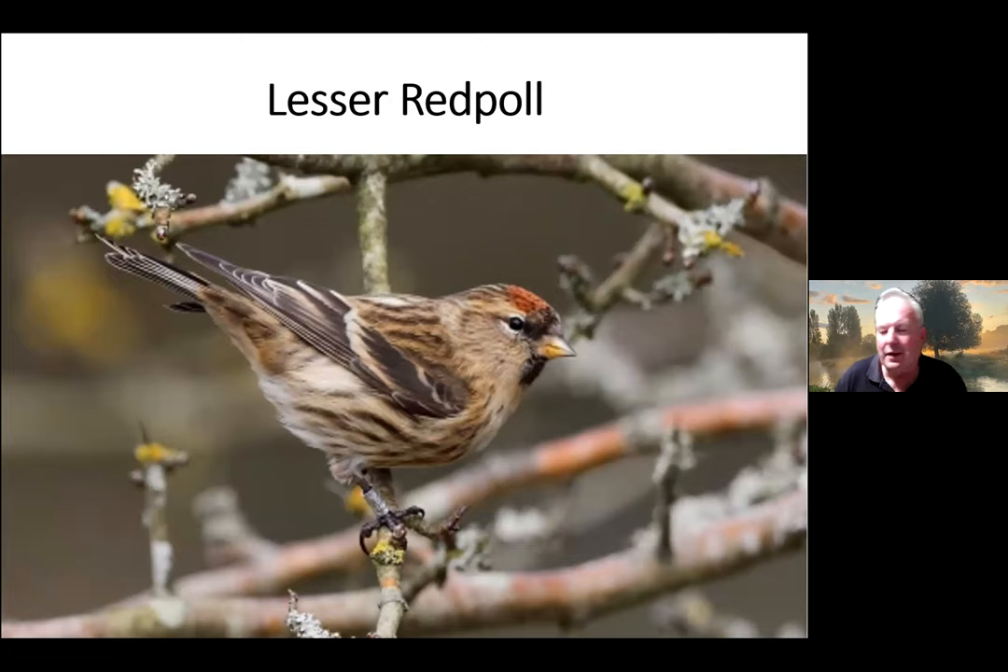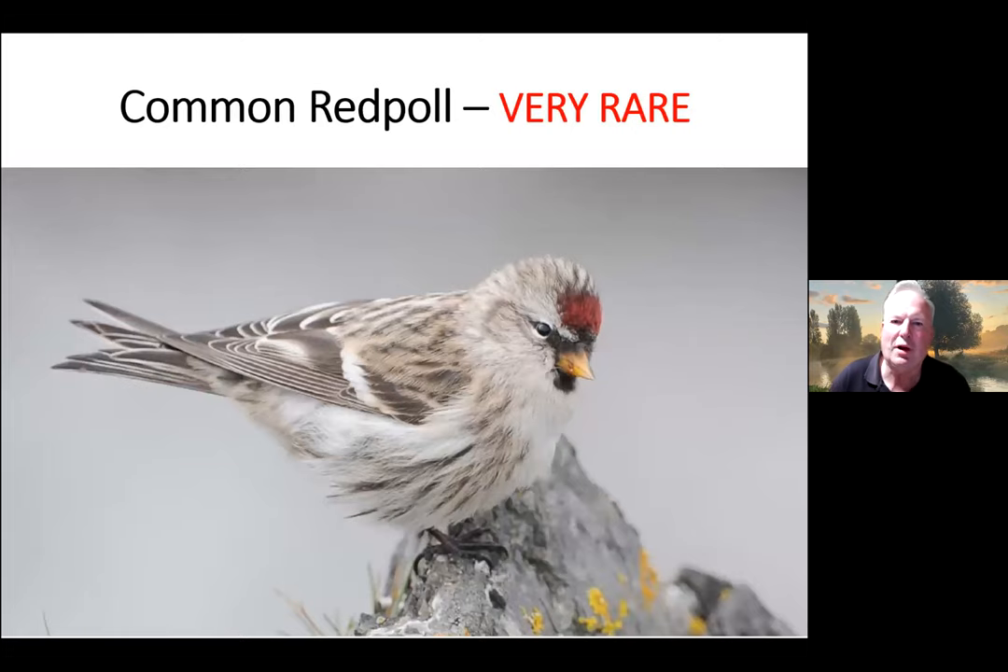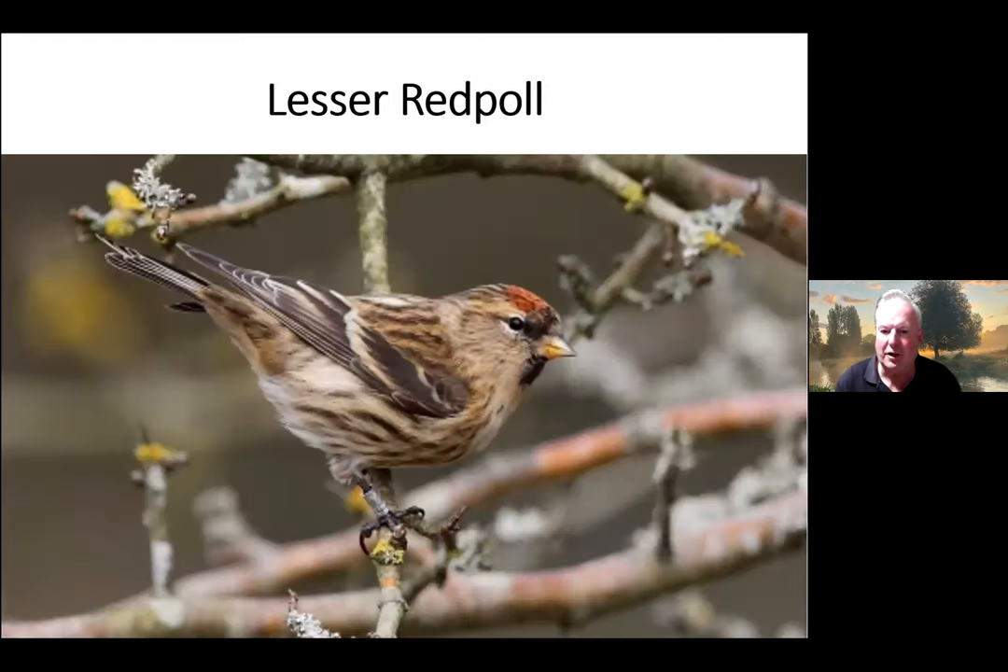The Lesser Redpoll used to just be known as Redpoll, which was simpler. It's now called the Lesser Redpoll, which causes confusion because the Common Redpoll is very rare in Hampshire — maybe just two or three sightings every year. The Common Redpoll is a very different-looking bird, really frosty in colour, from the higher northern parts of the continent, and only comes to us in really cold winters. So if you see a redpoll with that red on the top of the face in Hampshire, it's going to be the Lesser Redpoll.